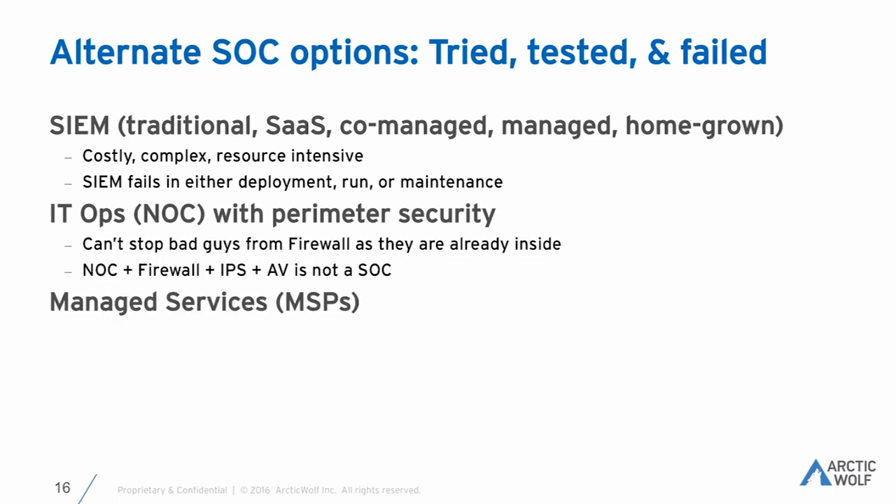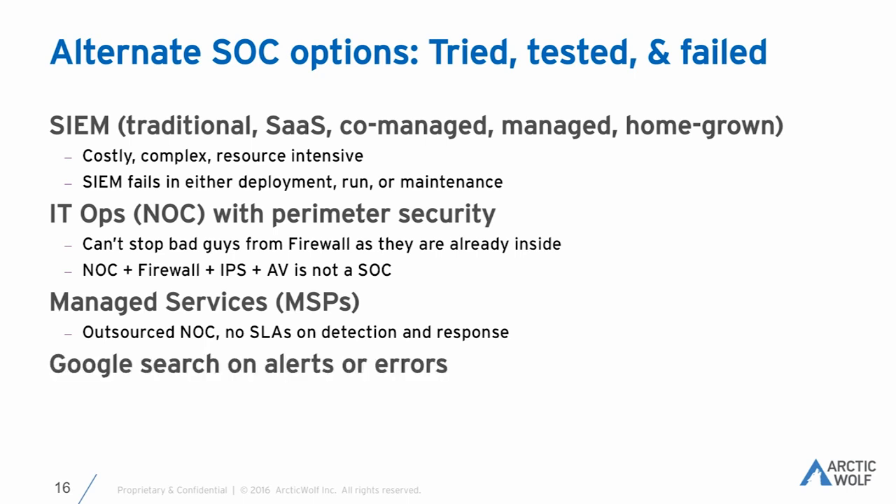Managed service providers — not MSSPs, but managed providers that do storage or printers — will say 'absolutely, we can monitor this.' But do they have the right staff? Do they have the right people? How much are they going to charge you? Do they understand the SLAs involved with something like ransomware where they need to act in a timely fashion? And finally, Googling something is not a SOC. The thinking is 'I don't need a smart expensive person, I can just ask the internet' — and I'll just say, look where that got the United States this year.